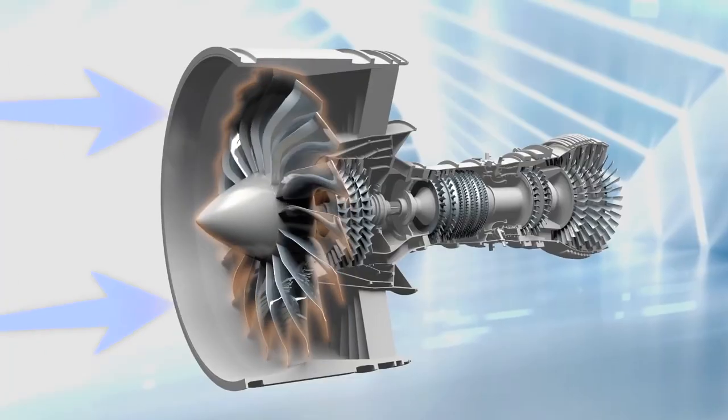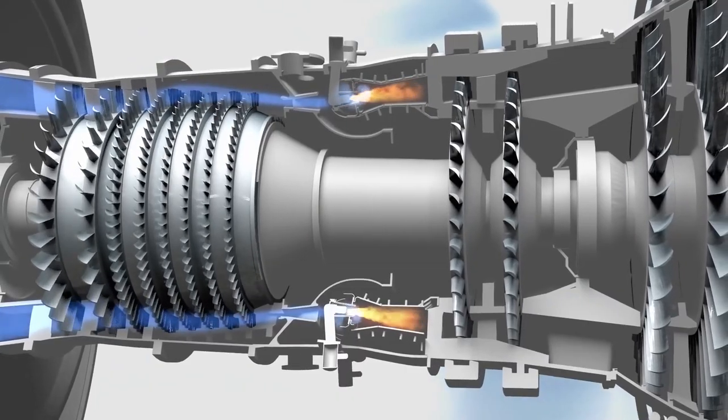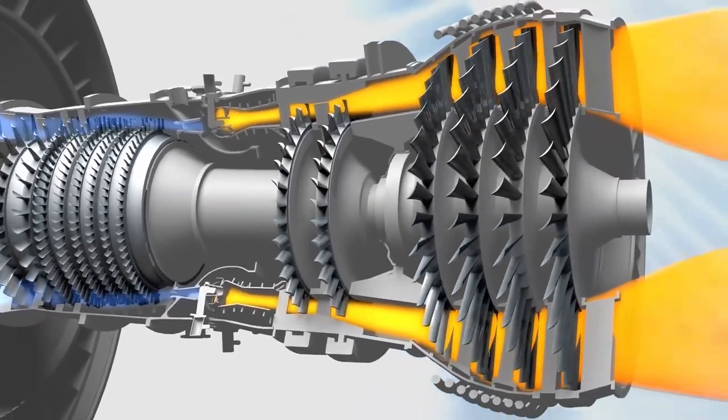We use ANSYS software to predict the temperature distribution leaving combustion systems and entering turbine systems. Simulations for us aren't just predictive — simulations help guide the engineering design and validation process. We cannot understate the importance of simulation because it allows us to bring our product to a final design and into the market a lot faster.